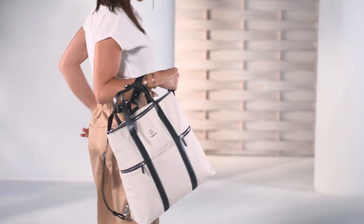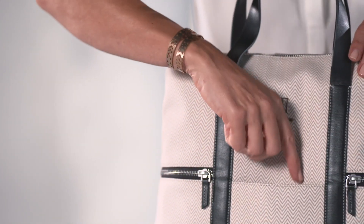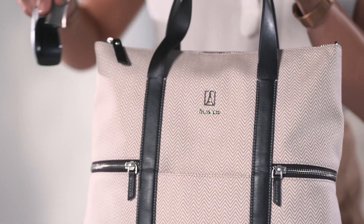Carry it any way you want, easily converting from tote to backpack. The quickslip pocket is great for your phone or other essentials on the go.